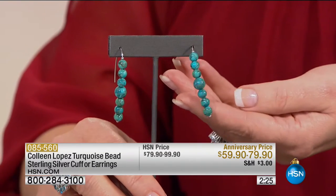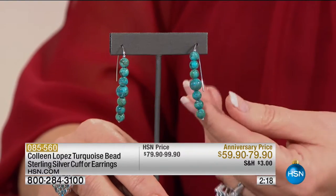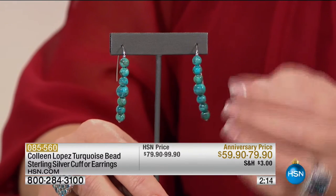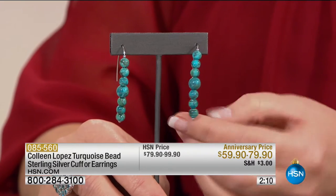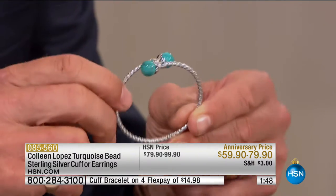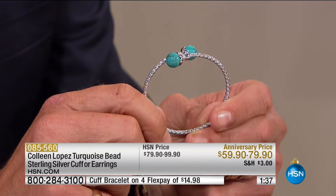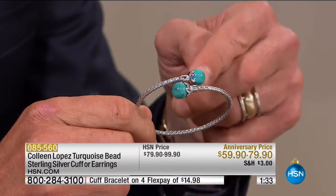The bracelet is an unbelievable value at $79.90 — genuine turquoise, solid sterling silver, very easy to wear. You just slip it on your wrist. Women who bought it the first time loved it. Then we have a matching earring — they call it a stiletto because it's a long, sleek, lean style. Look at all that beautiful turquoise, and those are only $59.90. I goofed — the cuff is $59, yes, $59. That is extraordinary.